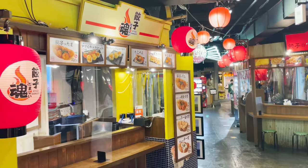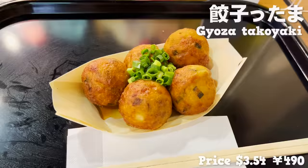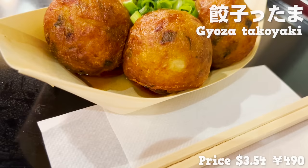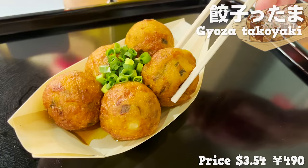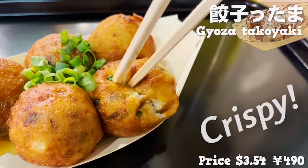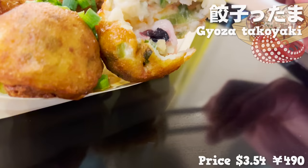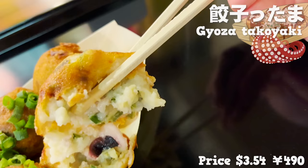Moving next to Gyoza Damashi, where you can eat a dumpling that is very much like takoyaki. The dumpling has been fried so the outside is very crispy, and it comes with octopus inside — you can enjoy dumpling and takoyaki at the same time.